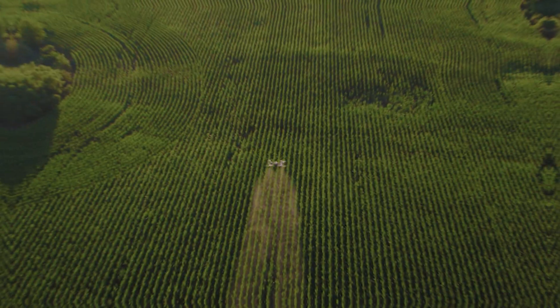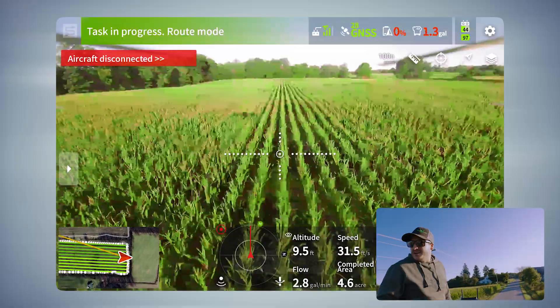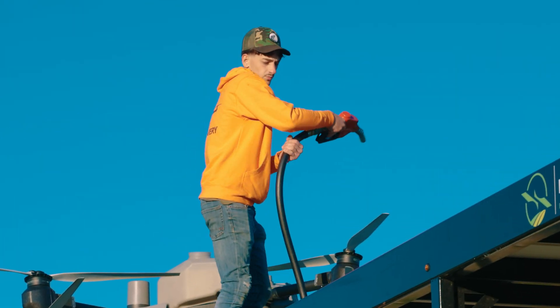We've got about 160 acres to do here. It's the only place we can set up — can't get out in that field, it's too wet. I was just having a little bit of connection issues. Stay on them, make sure you get stuff done.